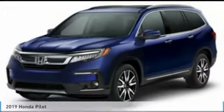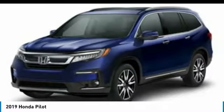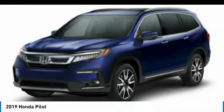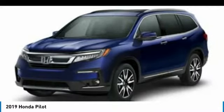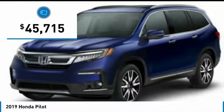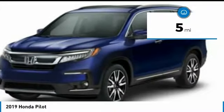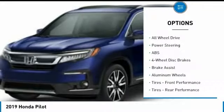The 2019 Honda Pilot: Optimal Utility, Indulgent Interior, Powerful Performer. You'll be ready for almost anything in the Honda Pilot, and it's priced below $50,000. This vehicle has less than 100 miles. Here are some of this vehicle's great options.